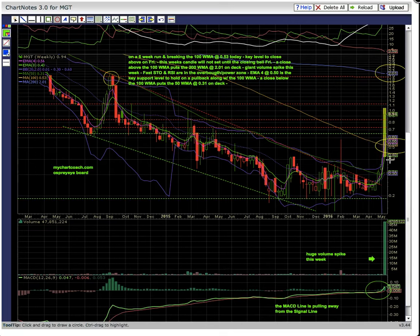Up here there is breaking horizontal resistance. Two of the horizontal resistance levels from the 2014 resistance zone have been broken. Now the key level to break is right here — the close up here in August — that's going to be the next key level to break.